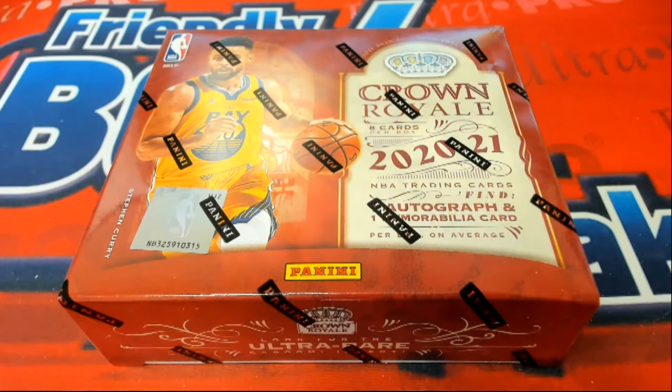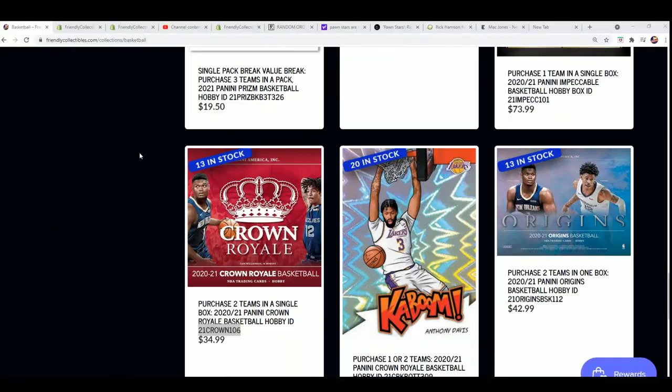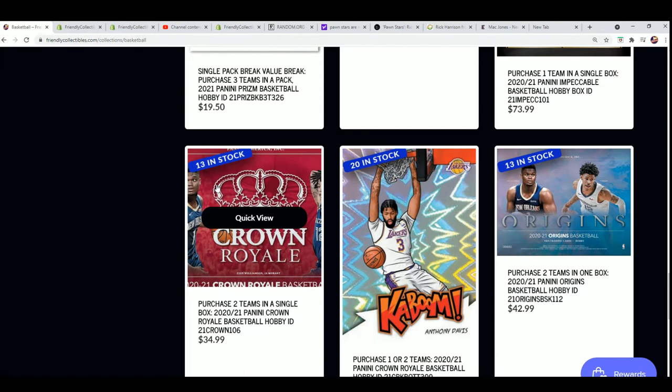This is the filler going on and I want to give everybody an update on the box break. The box break will be down to 11 in a little bit. I'm going to make a filler.